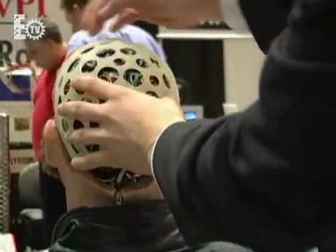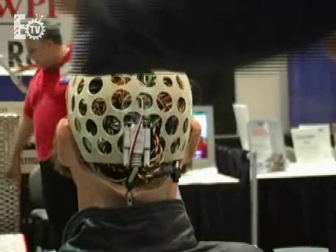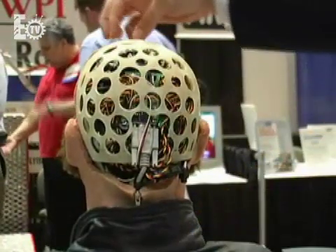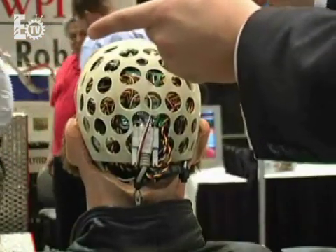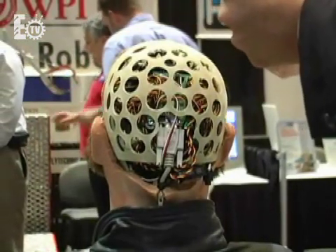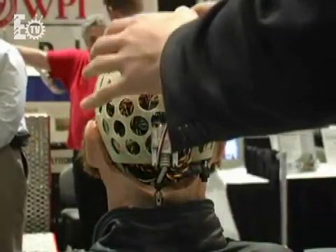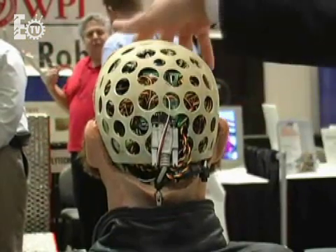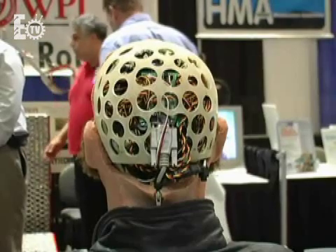Here on the top row, you can see the servos, which are each pulling and pushing at the same time, recreating different muscles. For example, you may have one servo pulling in one direction and raising an eyebrow, while at the same time lifting up on the lip. On the top row, these servos are moving and pulling on the robot's upper portion of his face.